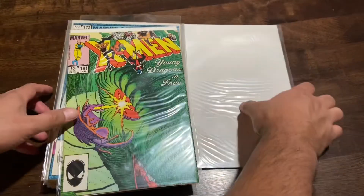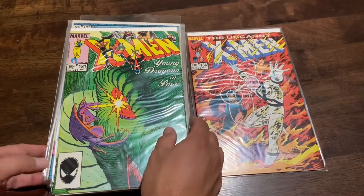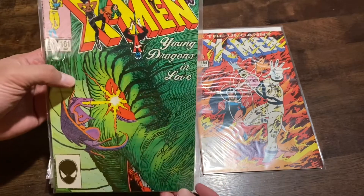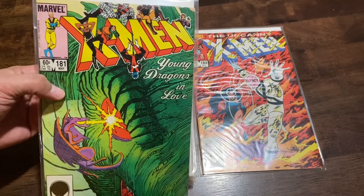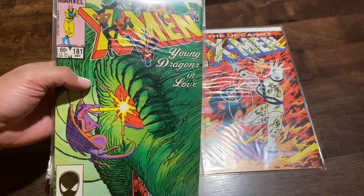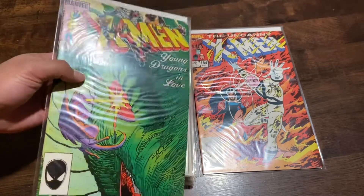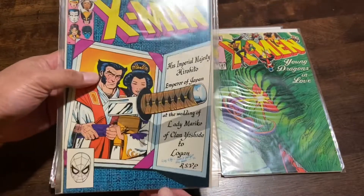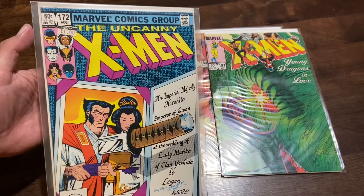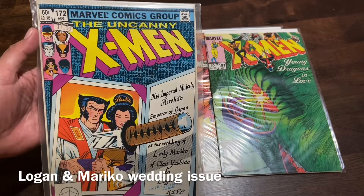This is issue 184 — I'll leave it face up. The next one is 181, 'Young Dragons in Love.' I'm not sure if this is a first appearance or anything like that; if it is, I'll put it in the bottom left corner. If not, this is just another classic X-Men issue — I remember this cover. And another classic cover here — I don't know if there was anything special about this one, just the samurai days of Logan, which are always very cool.